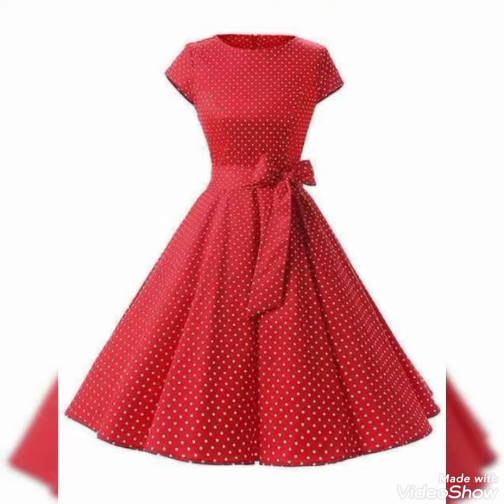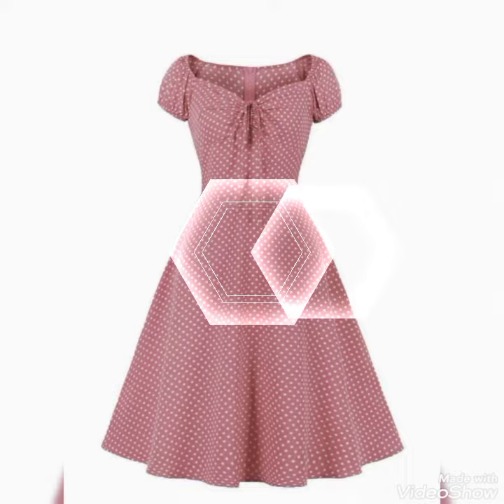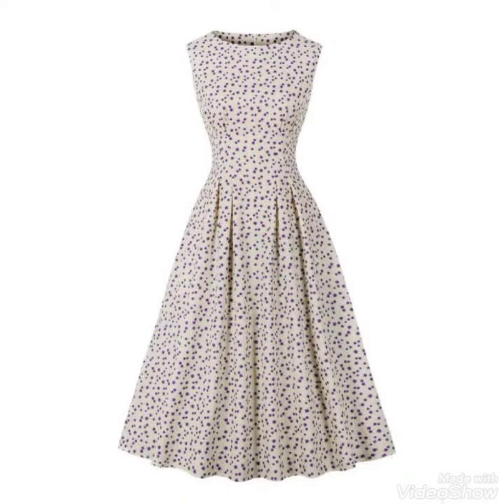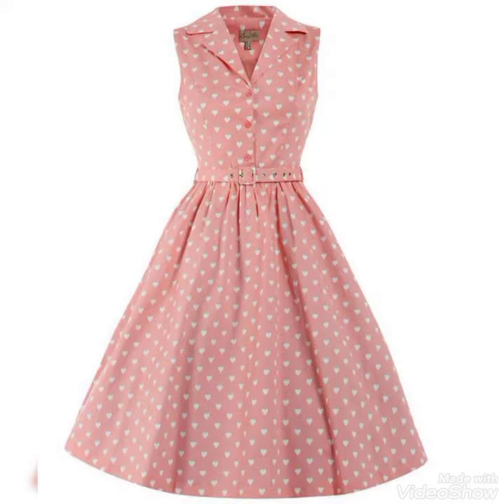I hope you like this collection. If you want to get many more trendy and beautiful ideas, please keep in touch. As you're looking here, all these designs are so different and unique and trendy. All these colors are so eye-catching and beautiful. Hopefully you guys are enjoying this video.